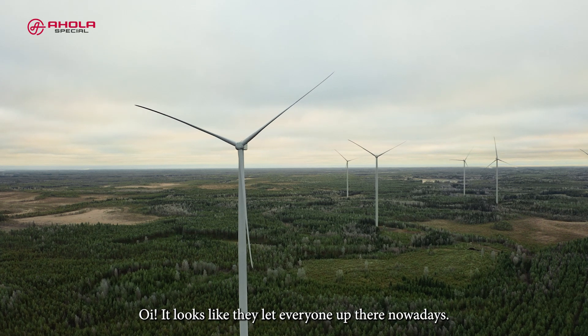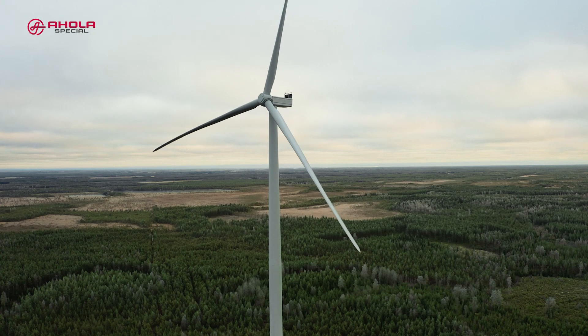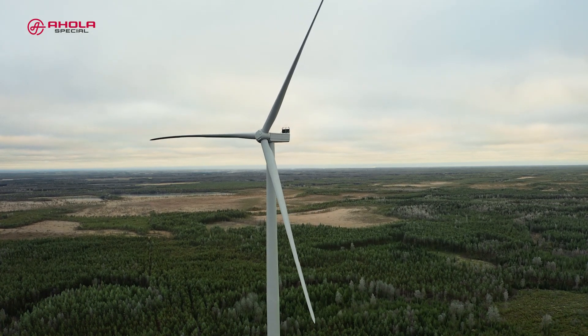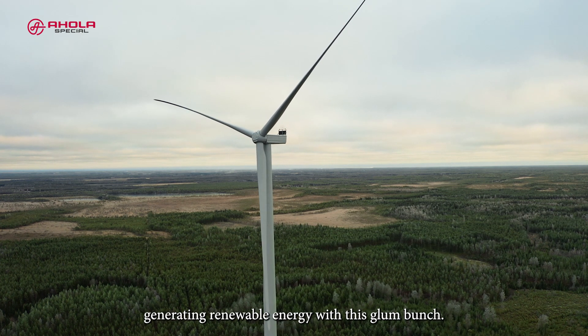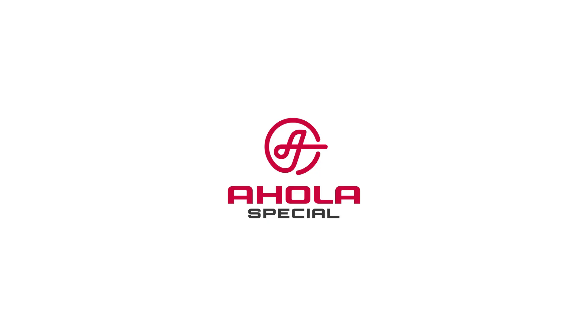Oi! It looks like they let everyone up there nowadays. Hee hee, what? Why are you all so serious? Well, that's how I ended up here — generating renewable energy with this glum bunch. Ahola. Way ahead.